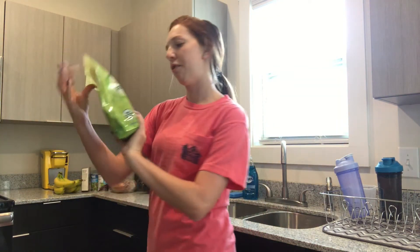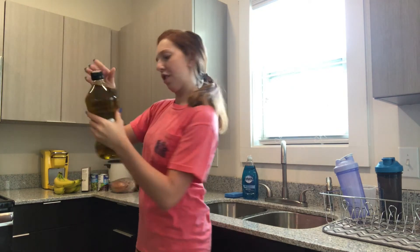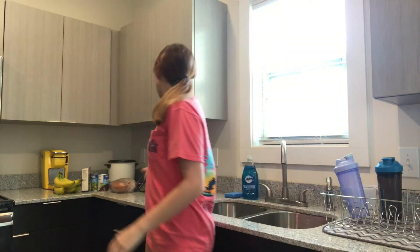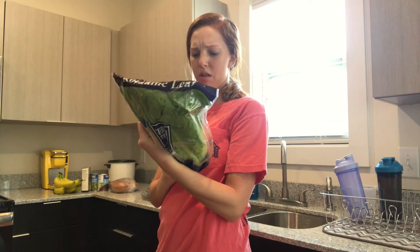I got a thing of flax seed — this is ground flax seed for my meal prep. I got a thing of extra virgin olive oil just to cook with. And I got a pack of romaine lettuce.